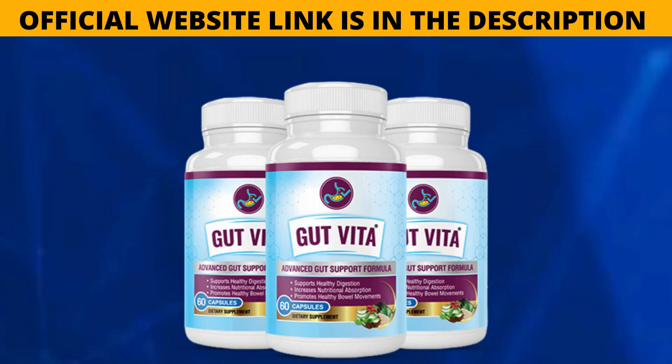I'd also like to warn you about this product and especially explain to you whether Gut Vita works. I'm in this video to give you exclusive information that I believe everyone should know before they buy the product and start using it. So please pay attention to what I have to say.